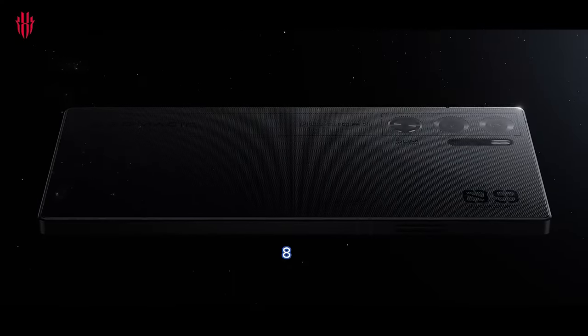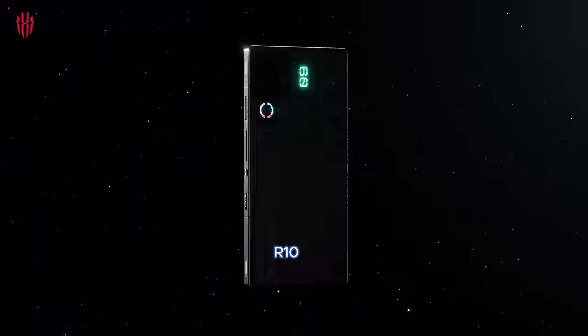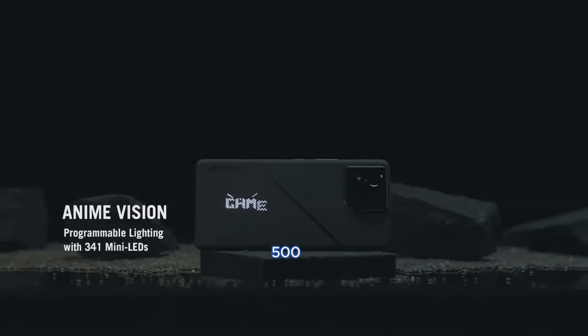Display: the ROG Phone 8 Pro boasts a 6.78-inch AMOLED display with a 165Hz refresh rate, HDR10, and a peak brightness of 2,500 nits.